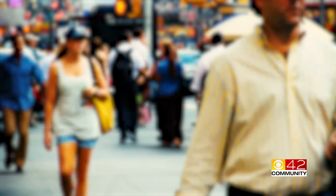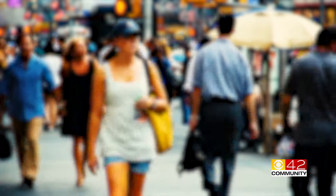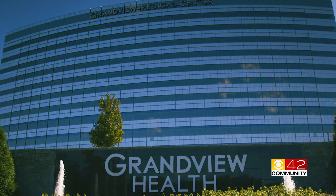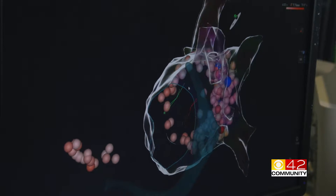If left untreated, AFib is a risk factor for heart attacks and strokes. Cardiologists at Grandview Medical Center are using cutting-edge technology to diagnose and treat this potentially life-threatening condition.